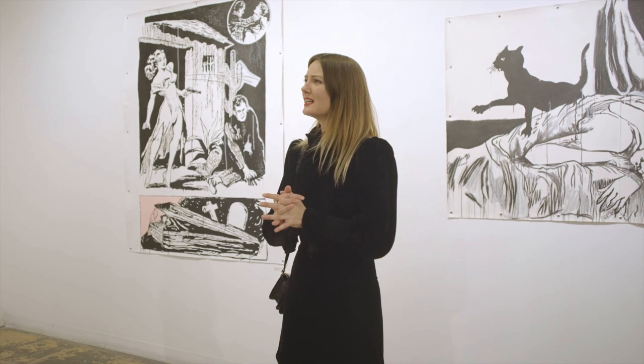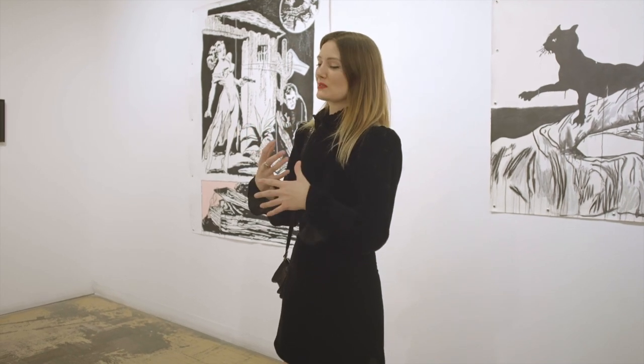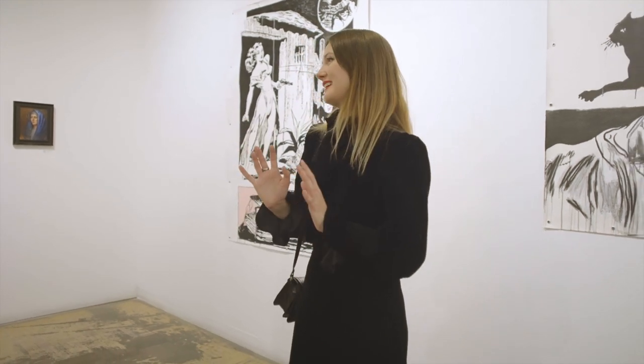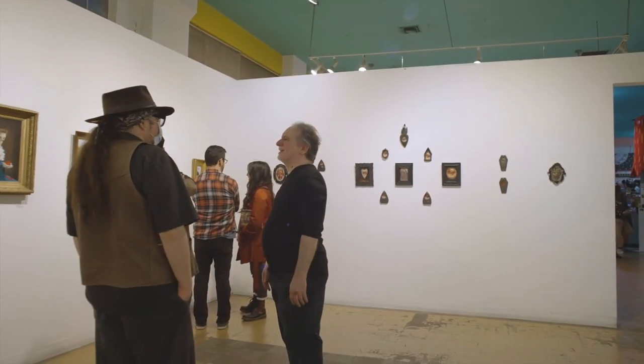Everybody watches movies; not everyone buys art. My art is so inspired by film and by fiction that those are great avenues to enter into the art world. It's like, oh, you've seen a scary movie — that's a good starting point for you to understand the works.